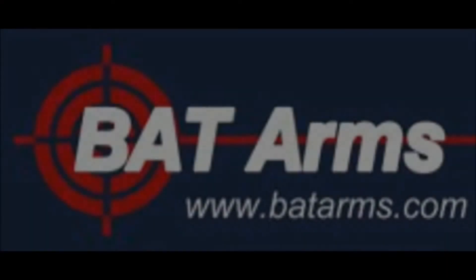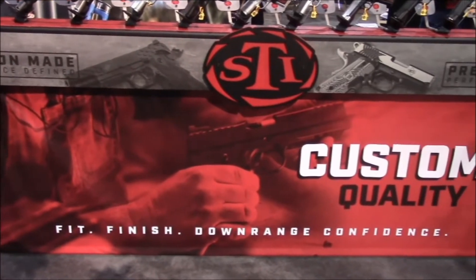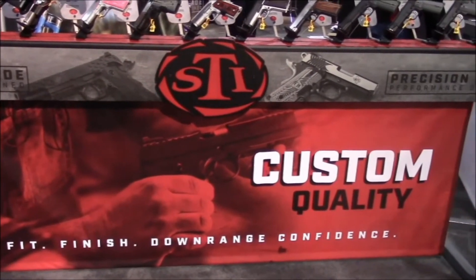Shot serve coverage is brought to you by BATarms.com. We're going to be checking out the STI booth and see what kind of new pistols they have to offer for 2016.